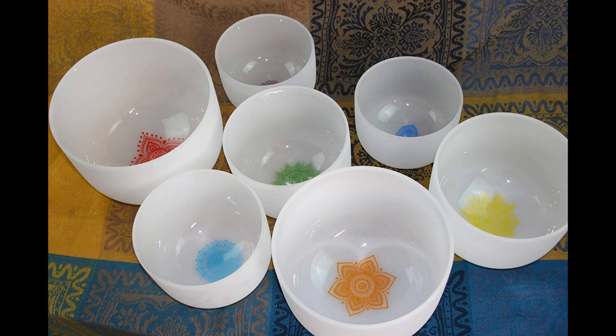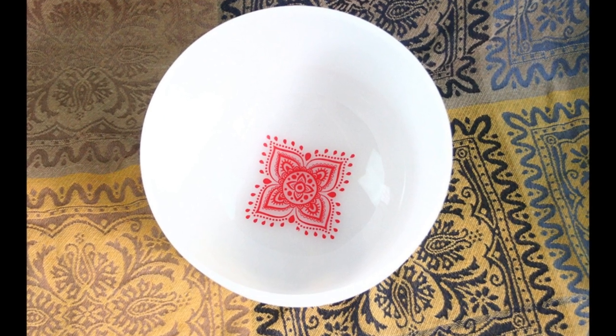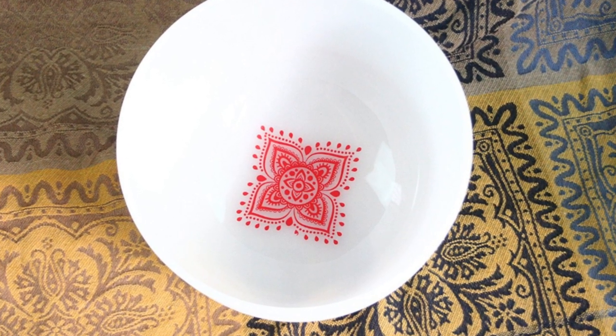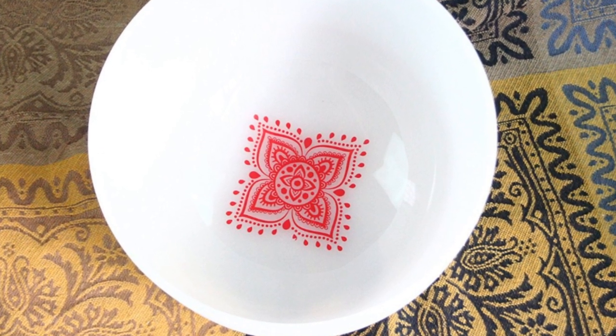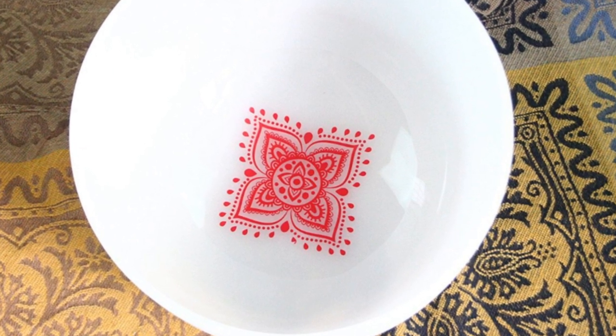The set includes a 12-inch C note, 11-inch D note, 10-inch E note, 9-inch F note, 8-inch G note, 8-inch A note, and an 8-inch B note. To help you understand which bowl relates to which chakra, each bowl has the symbol and color of the relative chakra painted at its center. Purchasing a set of bowls allows you to reap the benefits of sound healing at all levels. You can combine the sounds or play them each individually, depending on your own specific needs.